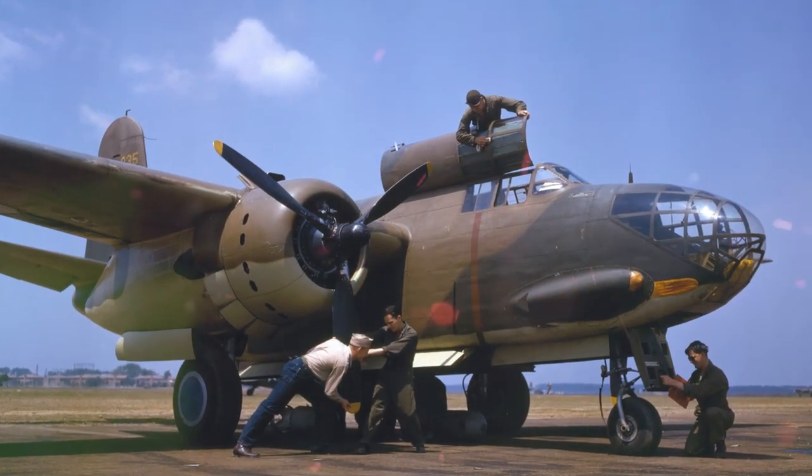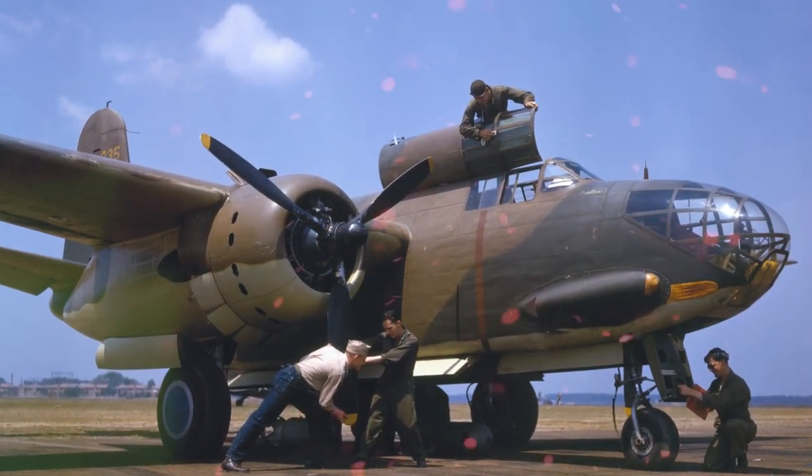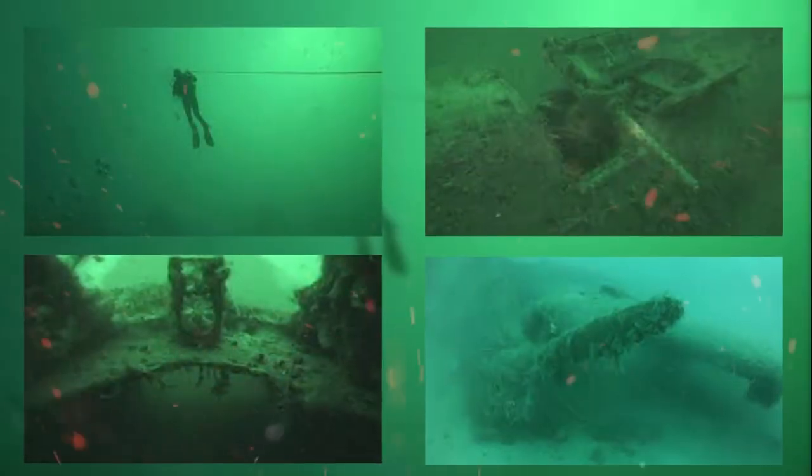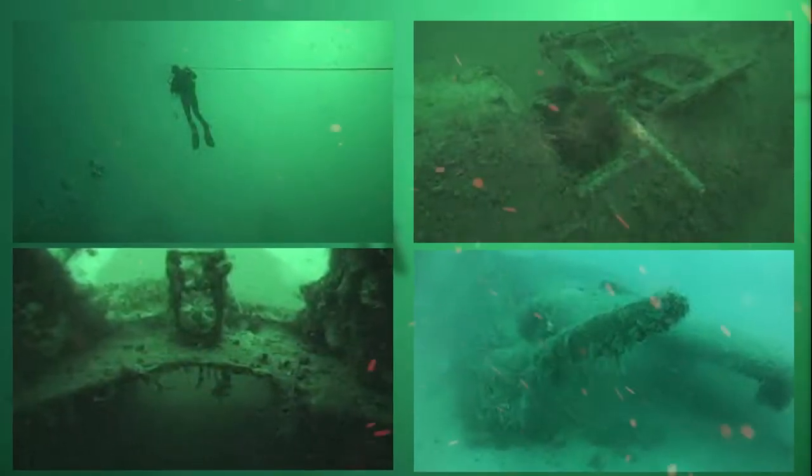Douglas A-20 Bomber. Let's start with Poland. In 2014, an aviation museum in Krakow held an operation to raise the pieces of an American Douglas A-20 bomber from the Baltic Sea that had sunk during World War II. The plane was 50 feet deep and about two and a half miles from Roziwi. In 2013, the plane was discovered by workers from the Danks Naval Institute while taking measurements. This piece is a real gem for the museum since there are only 12 of these planes left in the world.